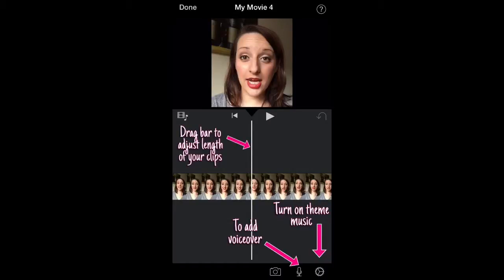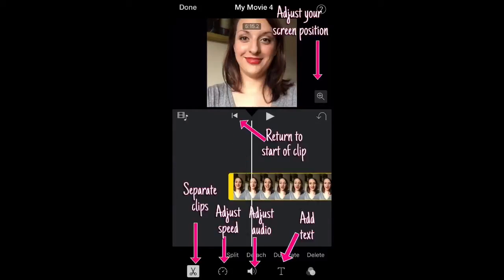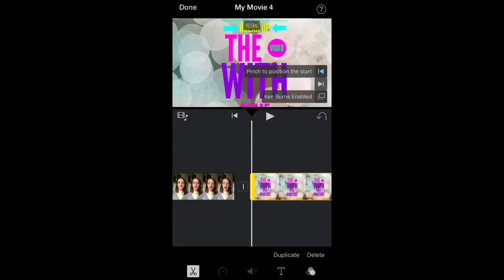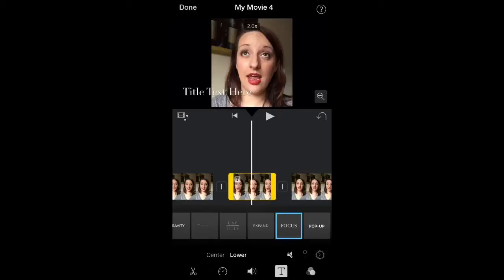Here I'm showing you all the different editing options available — cutting clips, speed, audio, and adding text. The magnifying glass in the upper right lets you adjust your screen position and how close or far out you want your image to be. You can add transitions by clicking on that little square where the arrow is pointing, and choose how you want to transition between different screens.